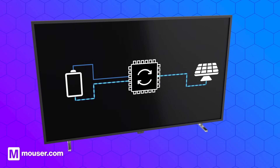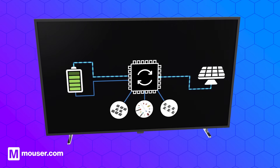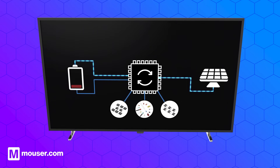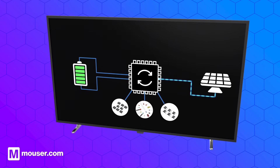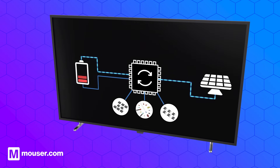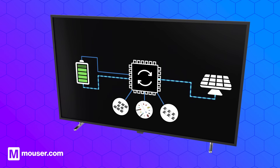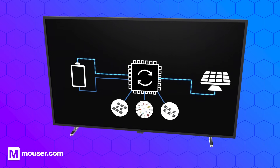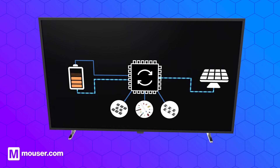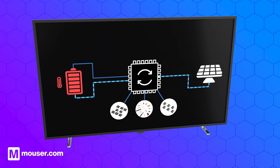Battery management systems integrate a variety of essential hardware components. Voltage and current sensors are utilized for monitoring the electrical parameters of the battery. Power electronics, including charge controllers and inverters, play an essential role in regulating energy flow and optimizing charging and discharging processes. These components, combined with temperature sensors, contribute to effective thermal management to prevent overheating.